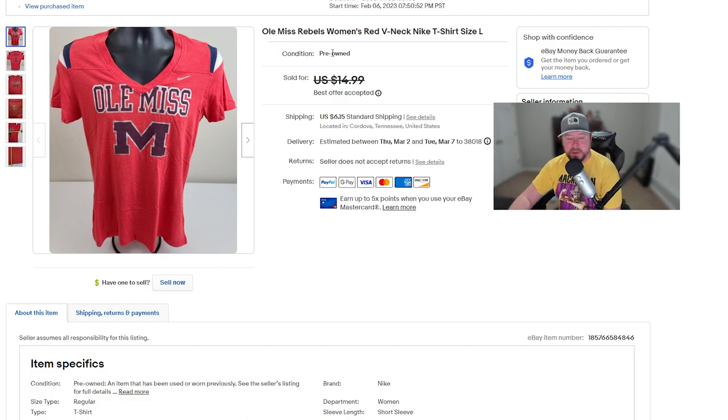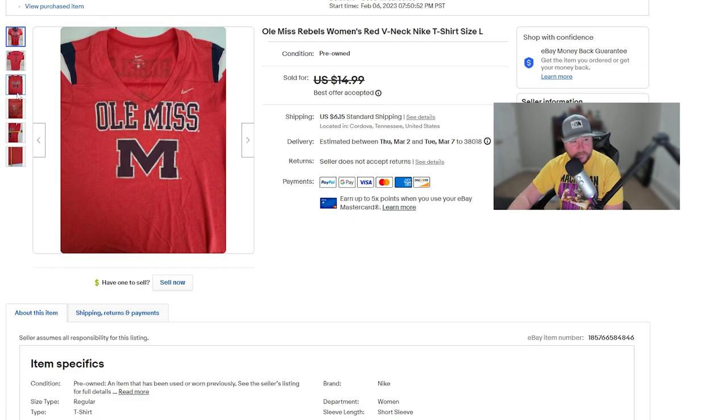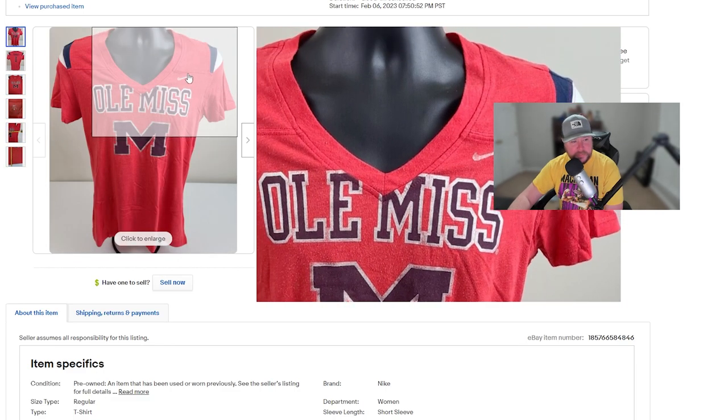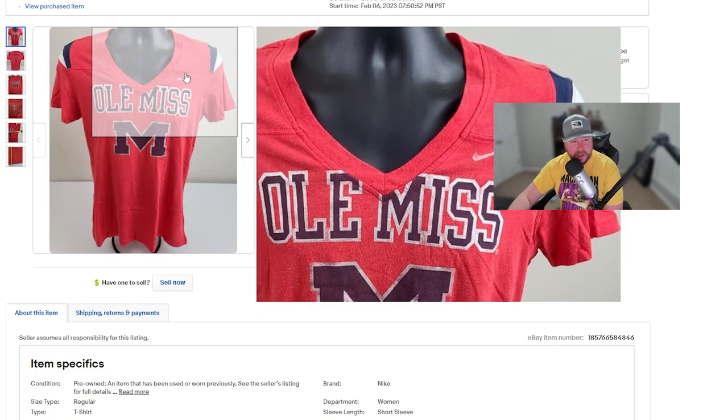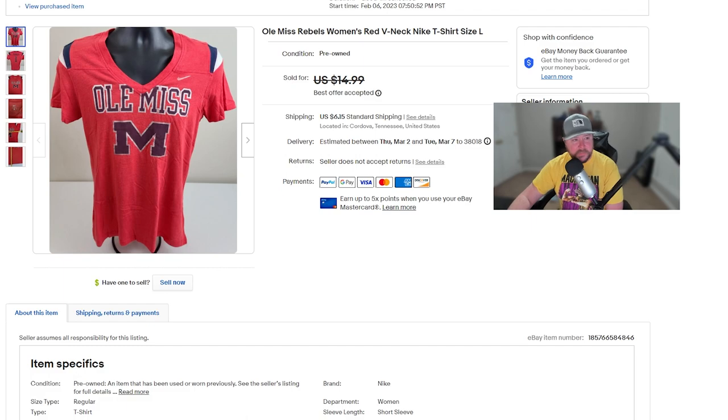Next, I may have gotten this one at the bins where you pay by the pound. It's Nike and it's an SEC school — a Power Five conference school — so they have a lot of fans. I listed it for $14.99 but somebody offered me $10 and I went ahead and took it just to get it out of the store. They paid $6.15 shipping, so I got the full $10. I probably could have priced it higher, but always pick up stuff with team names and Nike, Adidas, or Under Armour on them. Small sale, but you need these.